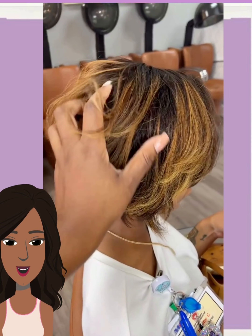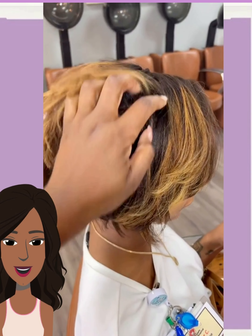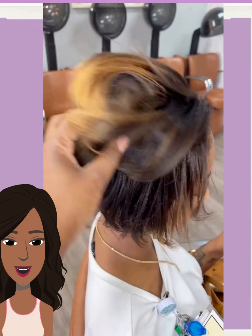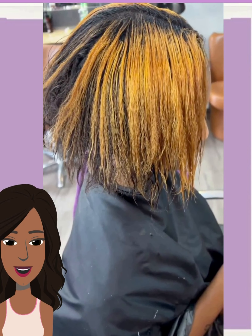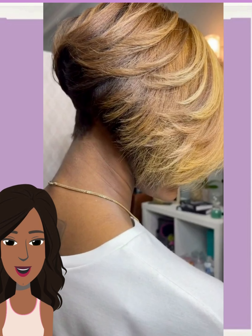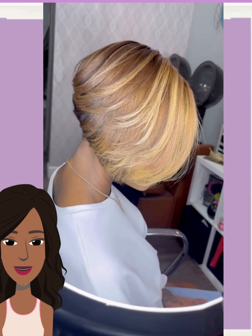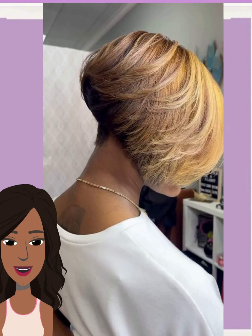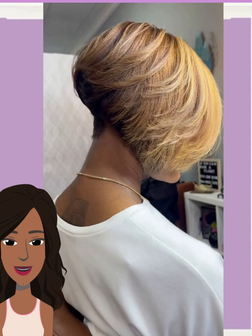Next up, we have a bob and she has some blonde going here as well, mixed with black. The stylist did trim the hair — it looks like more of a pixie bob haircut in my personal opinion. She has some more brown mixed with blonde and then black underneath. Beautiful color combination; the dimension on this is just absolutely beautiful.